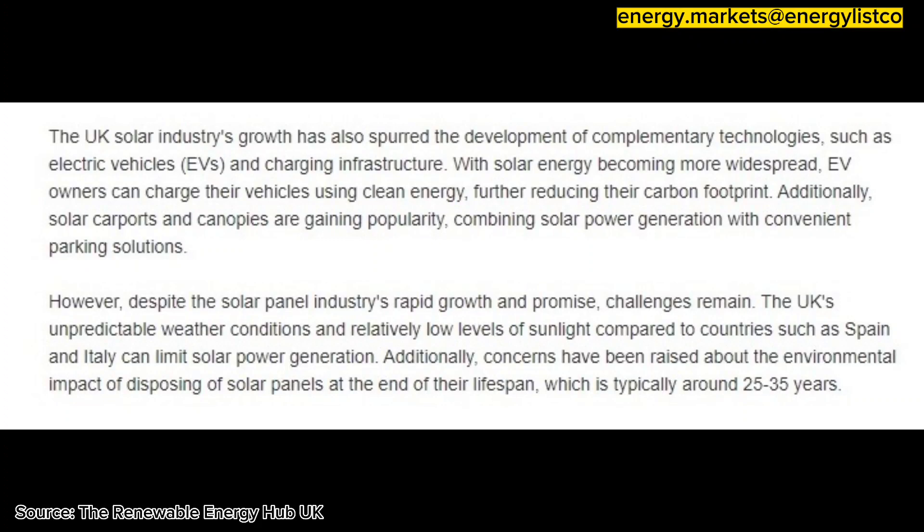The UK solar industry's growth has also spurred the development of complementary technologies such as electric vehicle (EV) charging infrastructure.